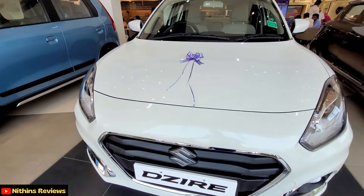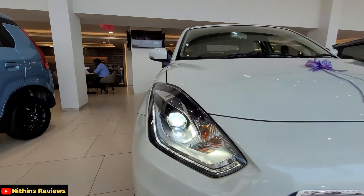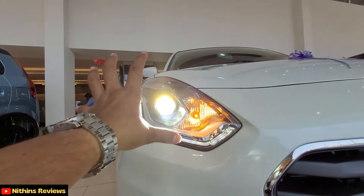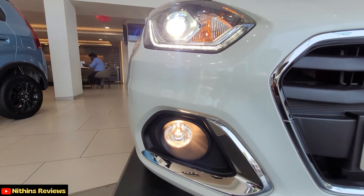If you focus on the front, you will see the Swift-inspired design. The headlamp has a projector setup. Under the projector setup, there are indicators. All halogen with a very premium DRL setup. You can also use fog lamps with the halogen.